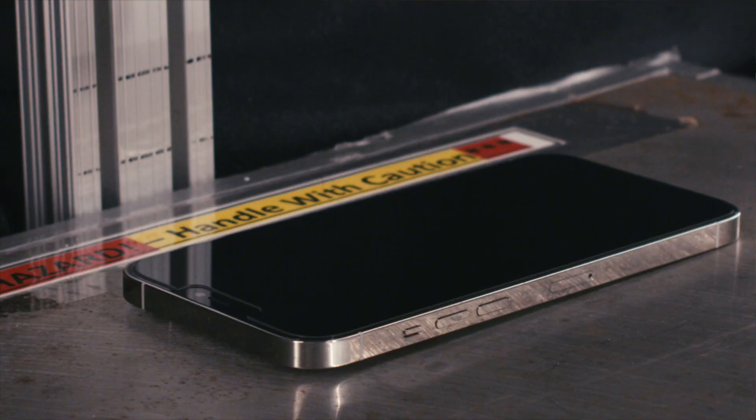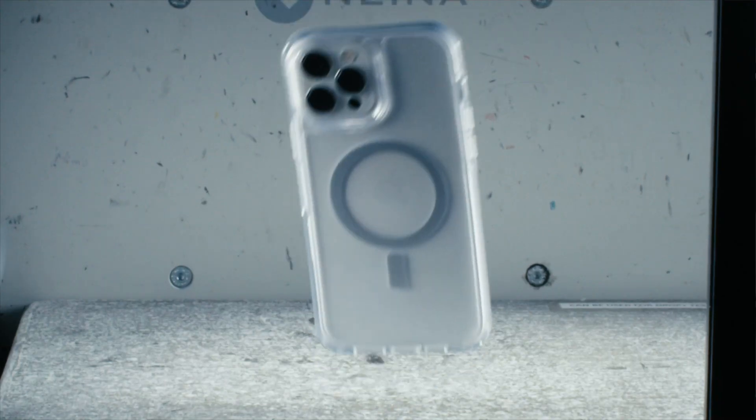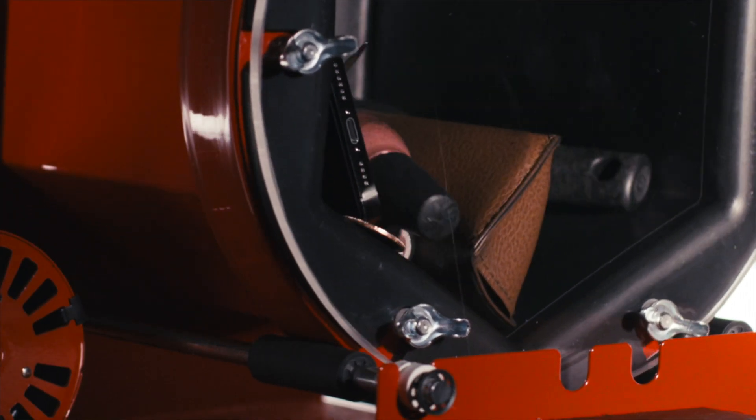We don't just abuse our prototypes because it's fun — which it is. We do it to know for certain that when your device falls to the floor or bounces in a backpack, its screen is safe.